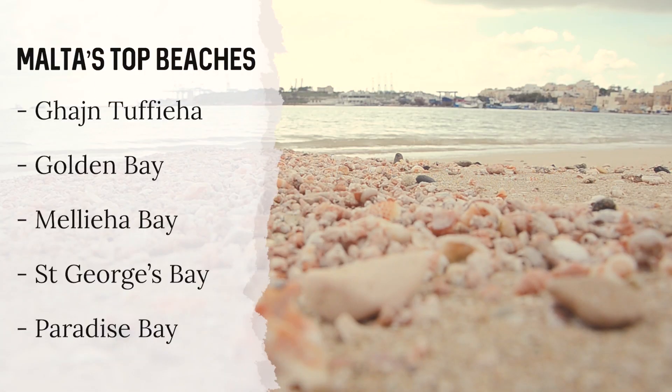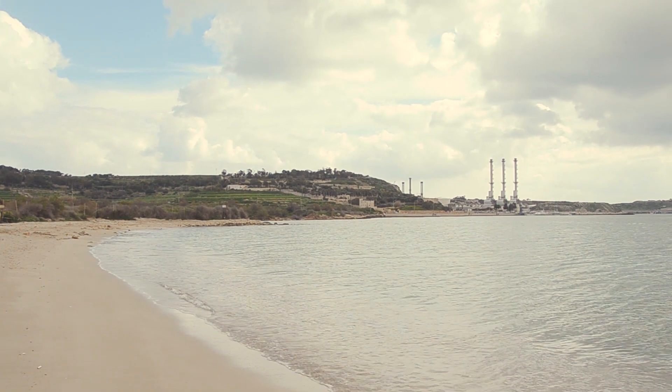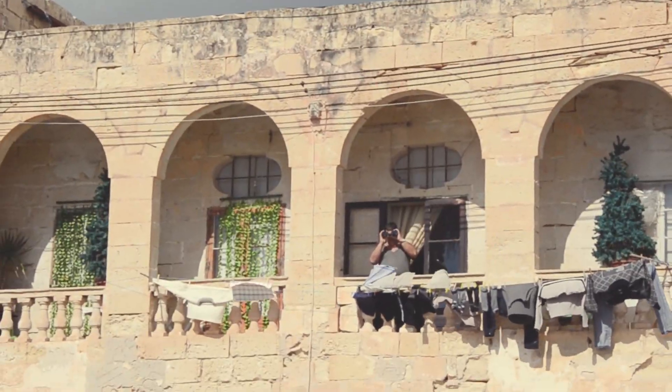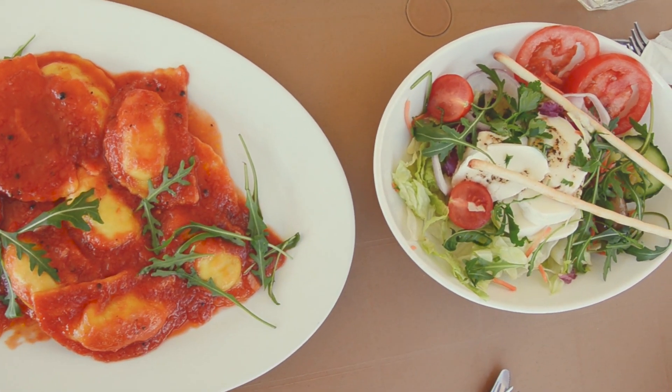There is even a little bit of sandy beach. Since Marsaxlokk produces fresh fish, you should really go and eat out in one of the many restaurants by the harbour. There's a lot of fresh seafood and fresh fish, and I've just asked a local because she recommended two places. As a lot of them are kind of touristy and have high prices, she recommended Rising Sun bar and Karubia.